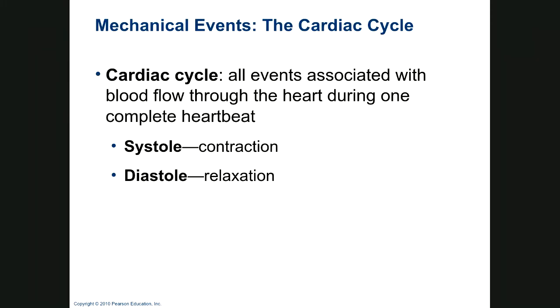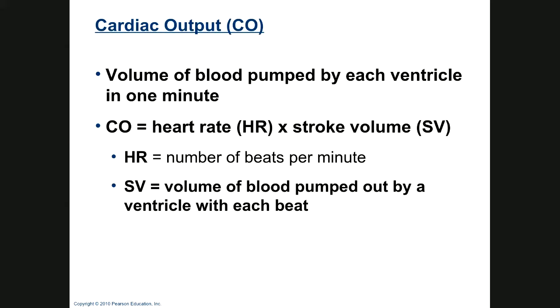The cardiac cycle includes all the events associated with blood flow. Systole is contraction and diastole is relaxation of the heart. Cardiac output is the volume of blood pumped by each ventricle in a minute. It's dependent on heart rate — beats per minute — and stroke volume, the volume of blood pumped out by a ventricle with each beat. A very athletic person may have a slow heart rate because they have a large stroke volume and a strong heart, whereas a person in terrible shape may need a faster heart rate to compensate for a weak heart.